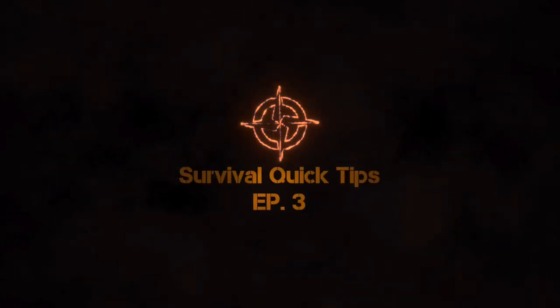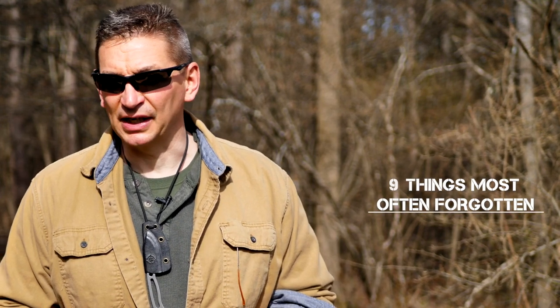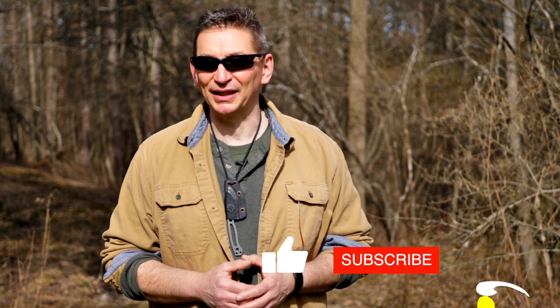Hey guys, welcome to Ultimate Survival Tips. I'm David — good to be back with you as we get into episode 3 of our Survival Quick Tips series. In episode 2 we discussed sheltering in place during a grid-down disaster and the nine things preppers often forget. Today we're going to discuss the truth, lies, and myths about bugging out and land on the five keys to bug out success. Make sure to smash that like button and click the bell icon to get notified when we post every video in this free weekly survival and preparedness series.